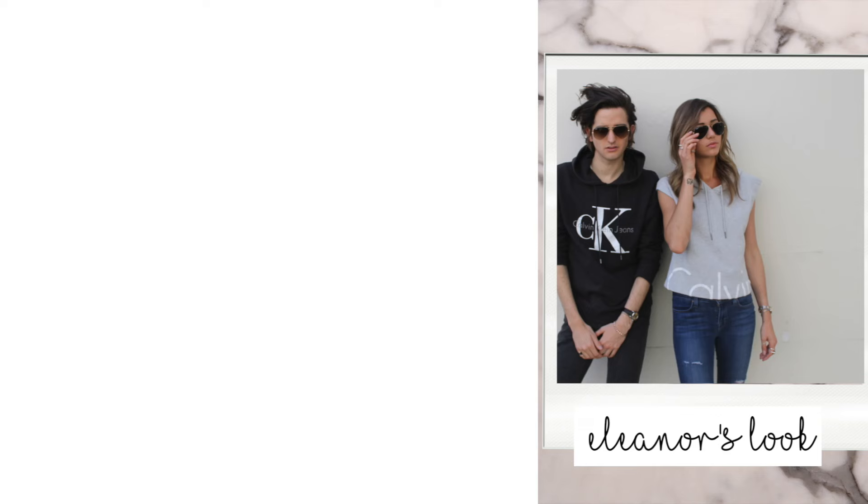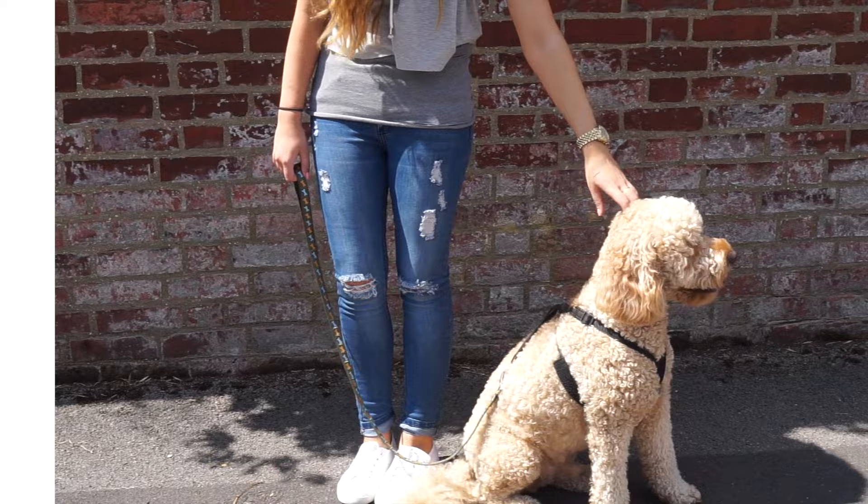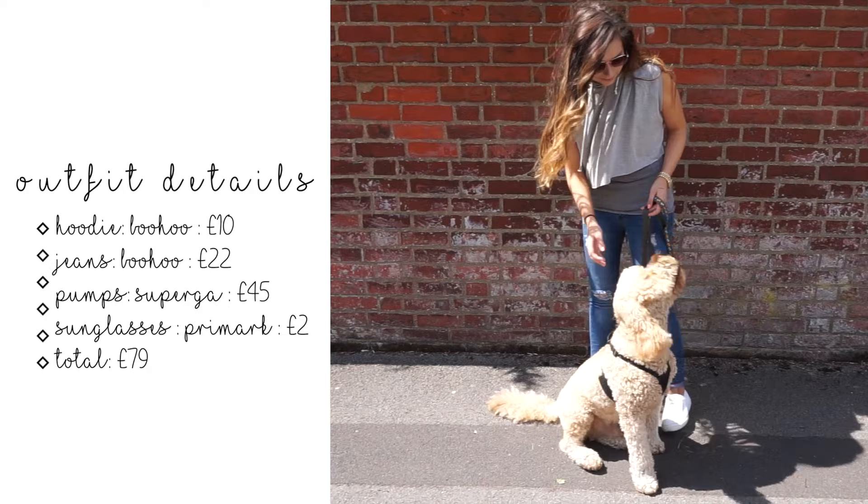Now for the final look — a sports casual look. Eleanor and Max were sporting Calvin Klein hoodies on their blog, so I decided to recreate it. Calvin Klein hoodie and J Brand jeans are quite pricey, so I found very similar jeans and a hoodie from Boohoo — the hoodie was just £10. It's slightly more cropped than Eleanor's but still gives you the same look. It's perfect for walking your dog or just having a day out — a little bit sporty but quite stylish at the same time.